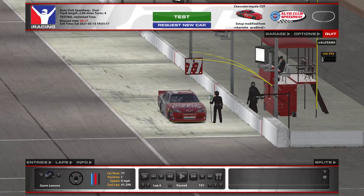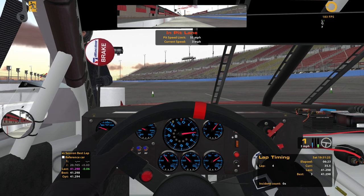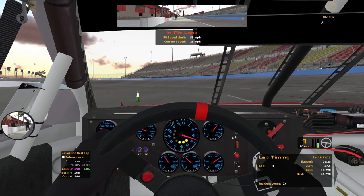Auto Club! Just a quick little impromptu video. I felt like driving a real stock car around for a minute. Figured I might as well record it.